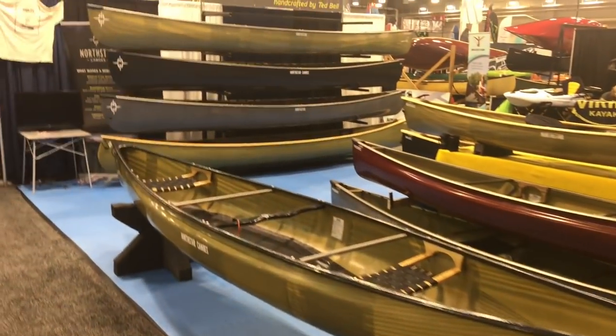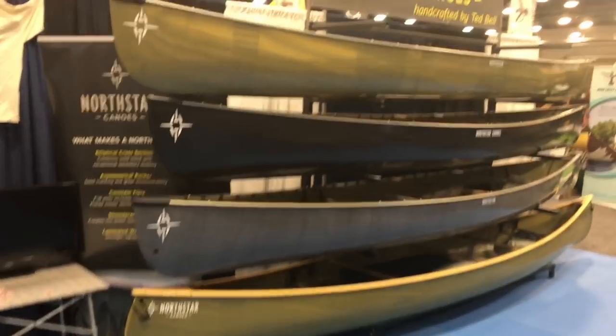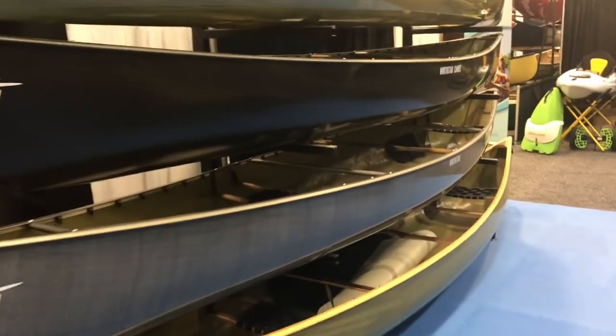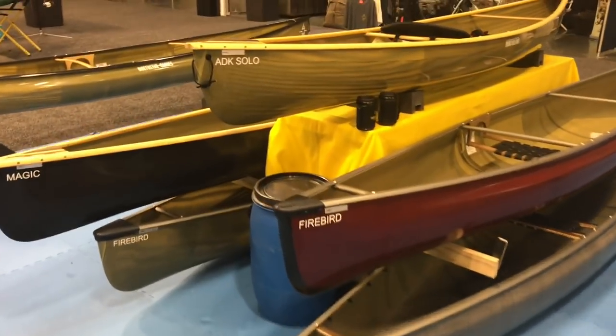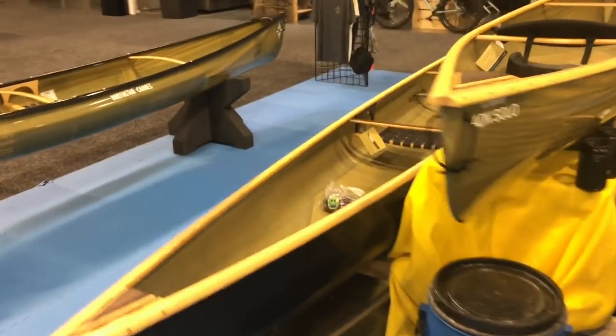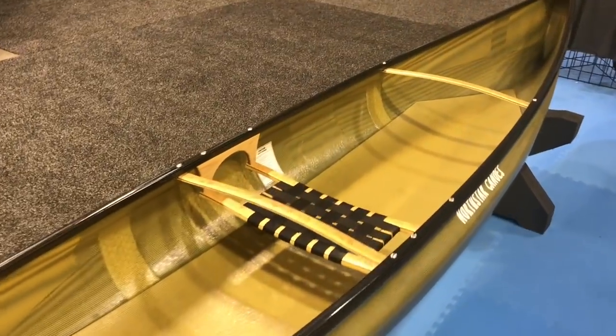My favorite booth of the show. This is the one booth I walked into yesterday — you know what they didn't do? They didn't try to sell me on a bunch of canoes. They immediately started talking about paddling, and I love that. I met Ted Bell himself — the guy that does a lot of the building of these bows. Just a cool bunch of guys.